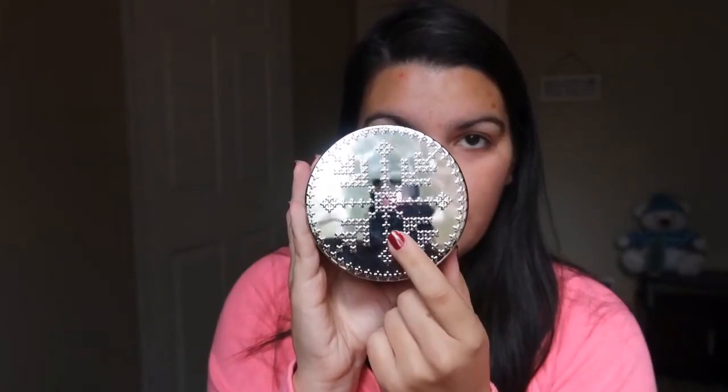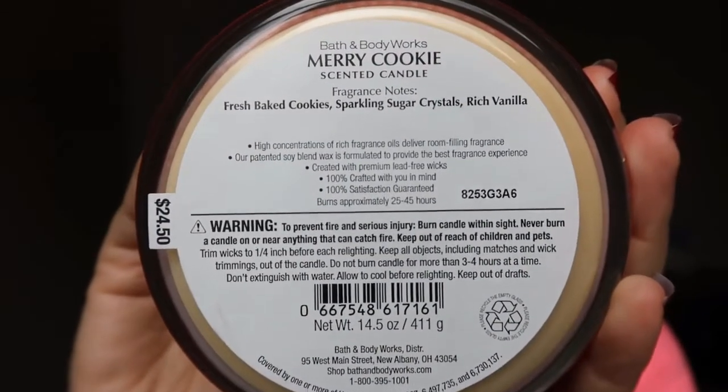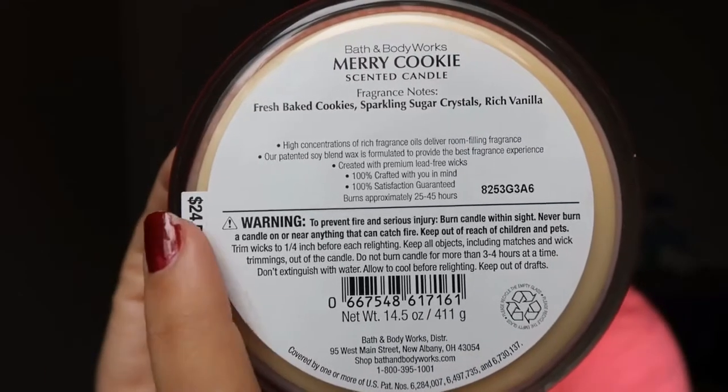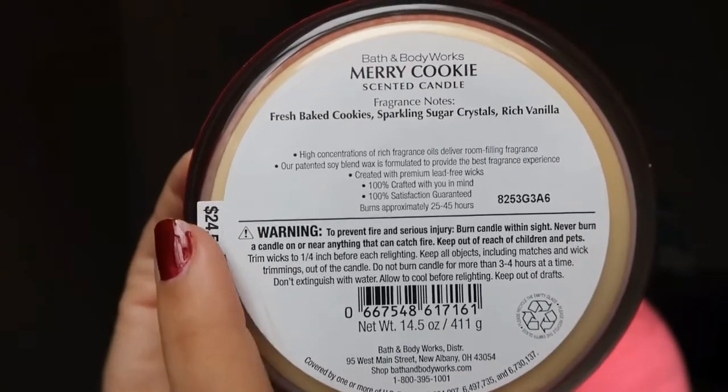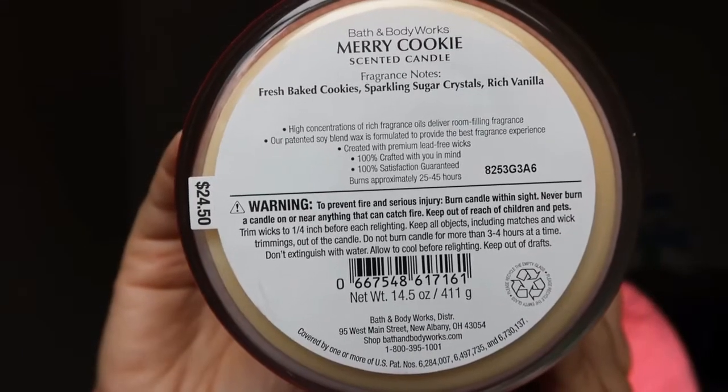I really love especially during the holidays having foodie smells because I don't get to enjoy that without a candle, and this smells exactly like sugar cookies, which I love having around Christmas time. I also really love the lid — it's just a nice snowflake. Here are the fragrance notes, and I got it on sale. I never pay full price for my Bath & Body Works candles. They always have sales and coupons so I use those in conjunction.